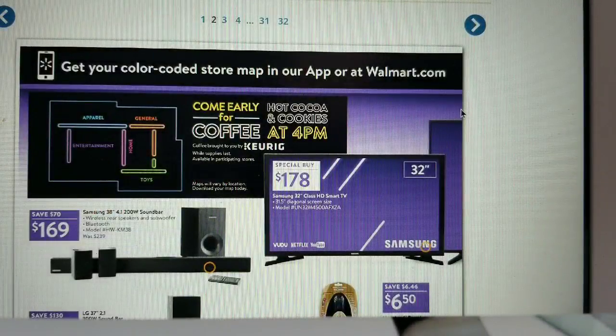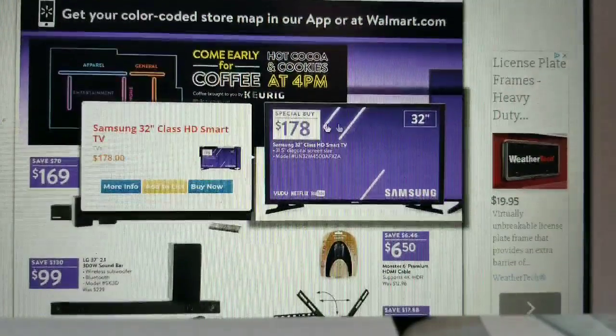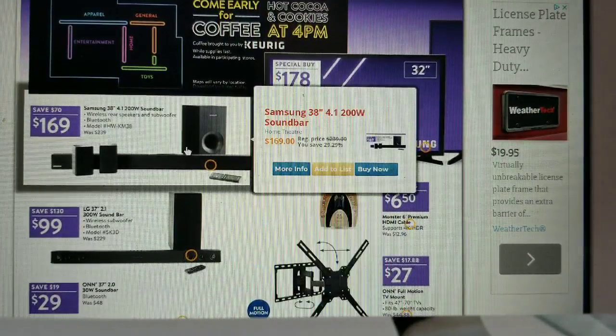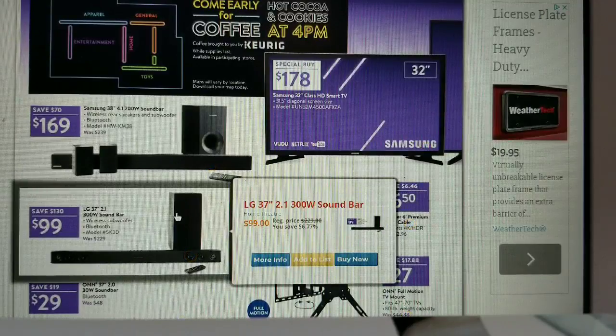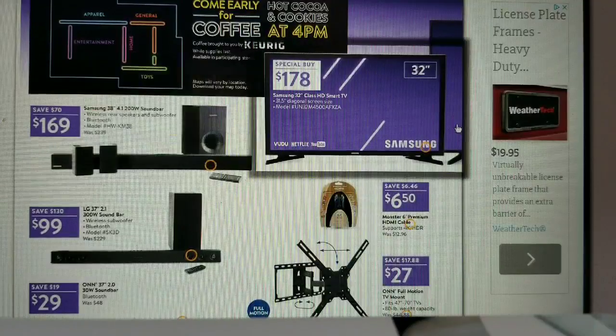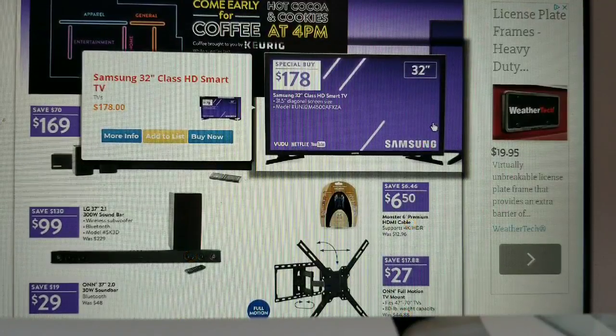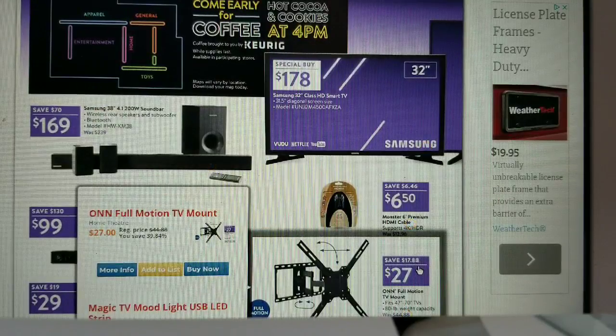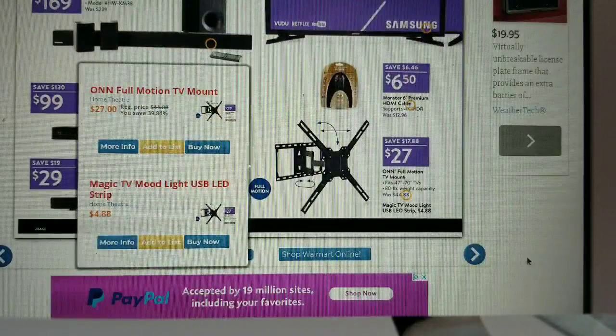Moving to page two: there are several soundbars — Samsung for $169, LG for $99, and ONN for $29. There's also a Samsung 32-inch TV for $178 as a special buy, a Monster 6-inch premium HDMI cable for $6.50, and a TV mount for $27.